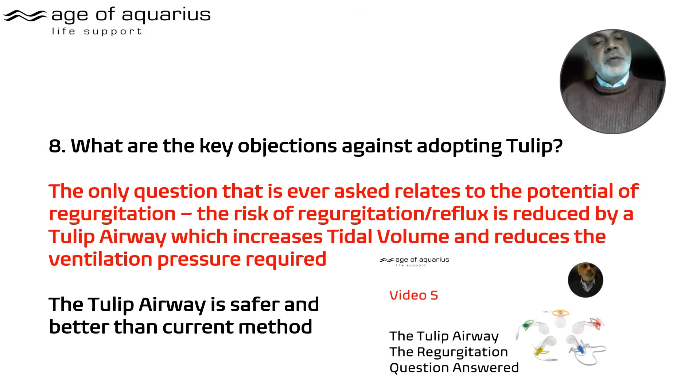What are the key objections to adopting the Tulip? Everybody worries about regurgitation and reflux. However, it has been proven that the Tulip actually increases tidal volume while reducing the ventilation pressure required — compared to a Guedel mask used every day. The Tulip has been shown to be safer than current methods, covered in detail in video five.